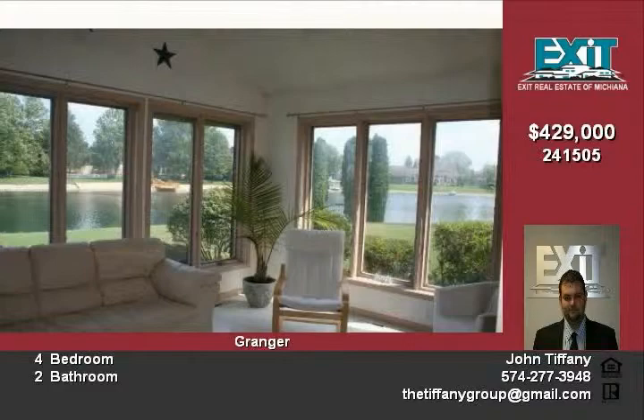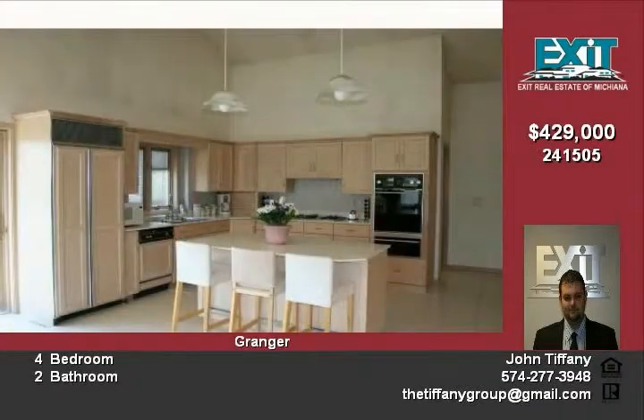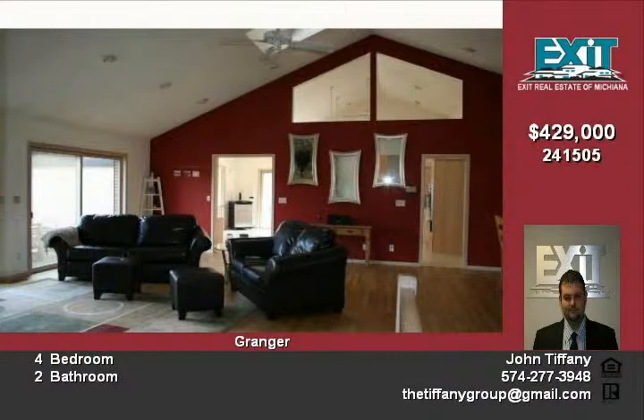Two fireplaces, large master with double sinks, jacuzzi, and separate shower. Roof new in 2002, master bath 2007, septic new in 2002, paint in 2007, hardwood in 2007, kitchen in 2007, basement finished in 2000.